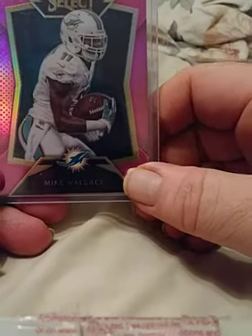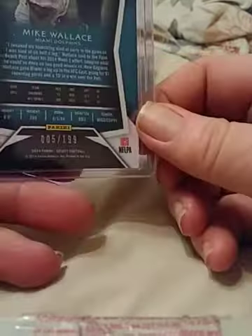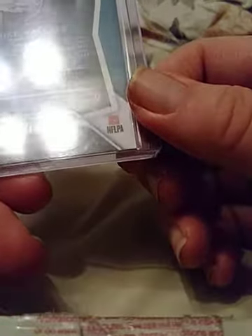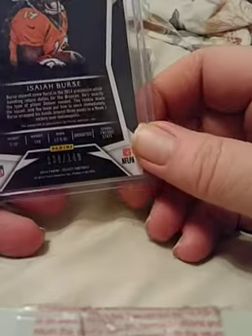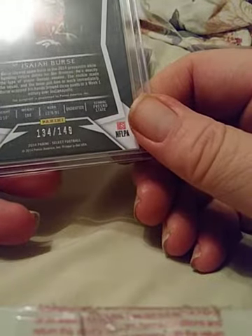Mike Wallace, former Miami receiver — purple or pink parallel — number 5 of 199. Isaiah Burse — I don't think he's in the league anymore, but if you're an Isaiah Burse fan this is a nice card. I'll make you a sweet deal on it. This one is numbered 134 of 149.